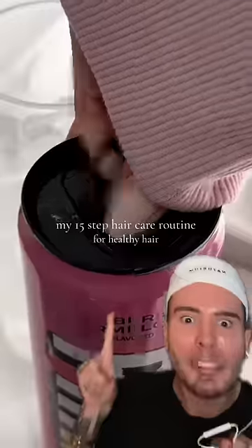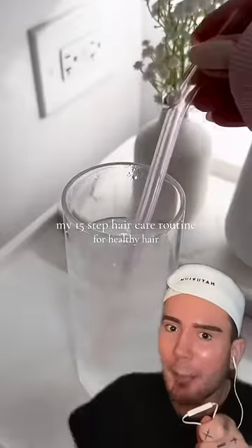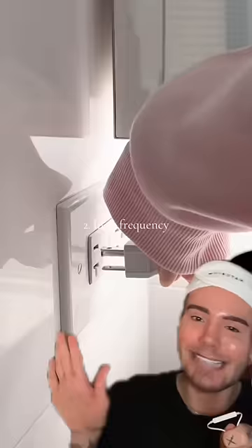My 15 step hair care routine for healthy hair. No, you guys — is she gonna put that drink in her hair, please? Thank god she's drinking it. I got scared for a second.